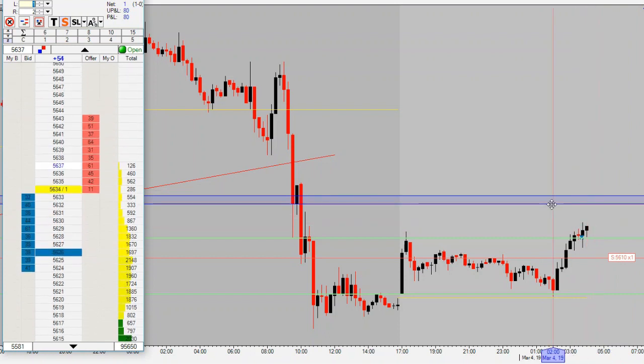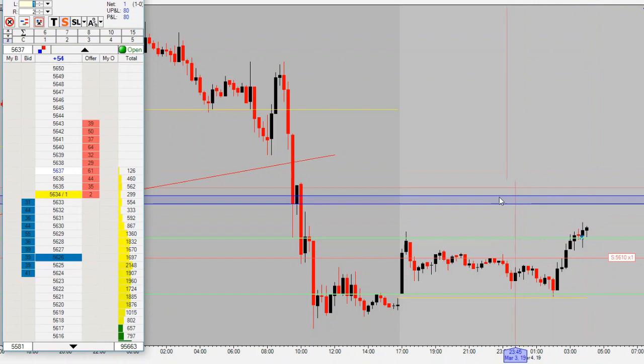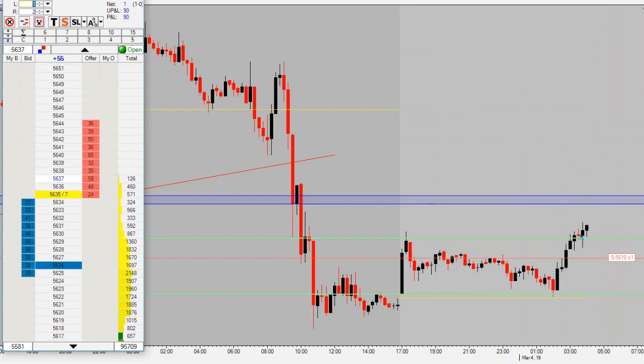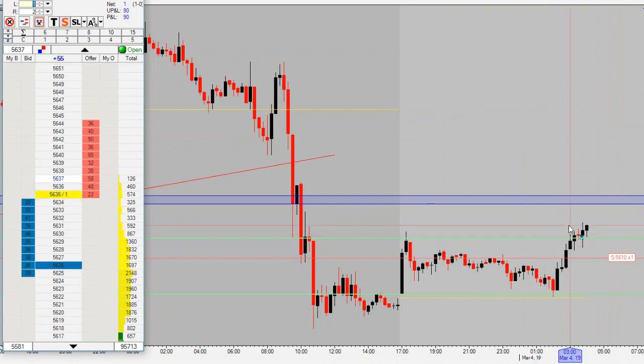Looking to catch a nice 30 ticks and move on with our first win of the week. Could turn around and stop us out — we'll wait and see. Either way, I'll keep you guys posted. So far it looks like we're moving up pretty nicely, up ten ticks here at the Brent open, 5 a.m. Eastern time. This is our setup, week two day one — it's Monday, let's see how it plays out.